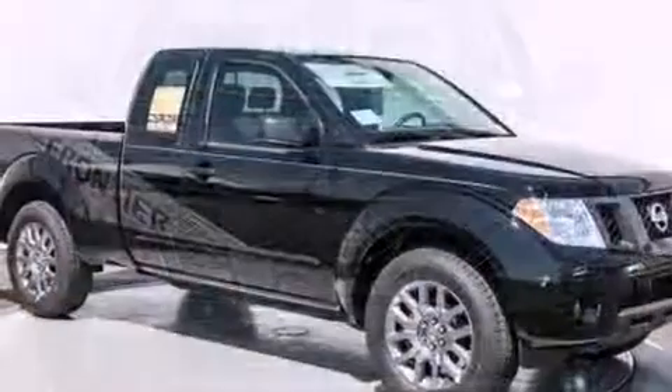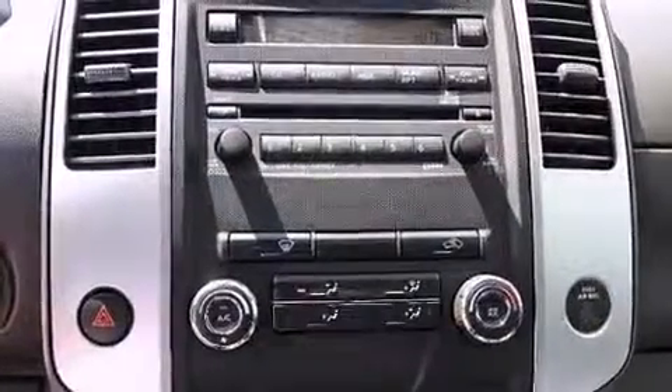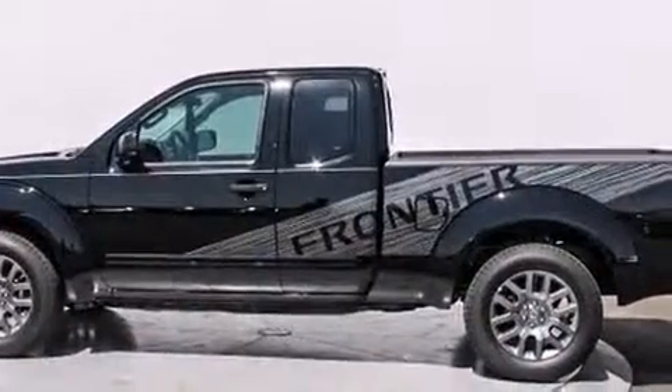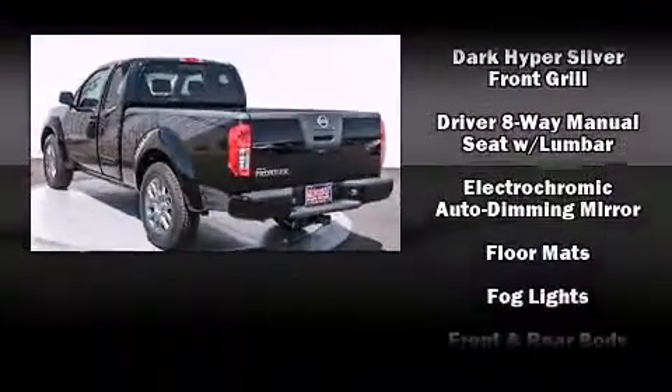Top features include front fog lights, variably intermittent wipers, a rear step bumper, an automatic dimming rearview mirror, remote keyless entry, a bed liner, and power windows. You and your passengers will enjoy the stereo system, which includes a CD player with MP3 capability, steering wheel mounted audio controls, and six well-positioned speakers.